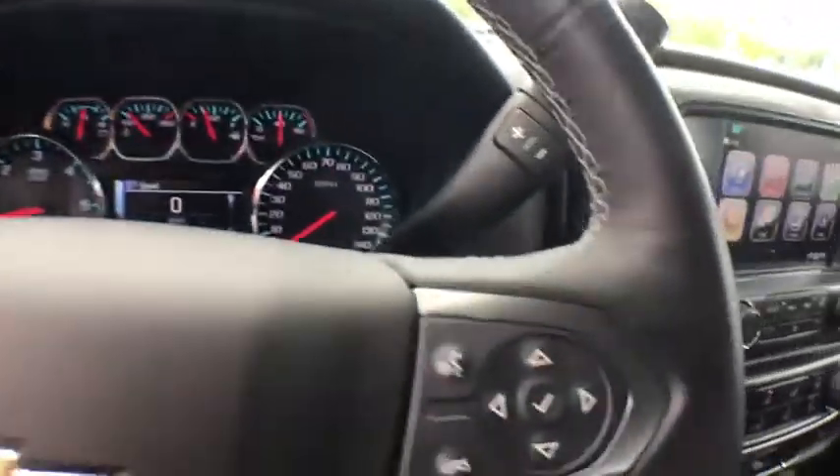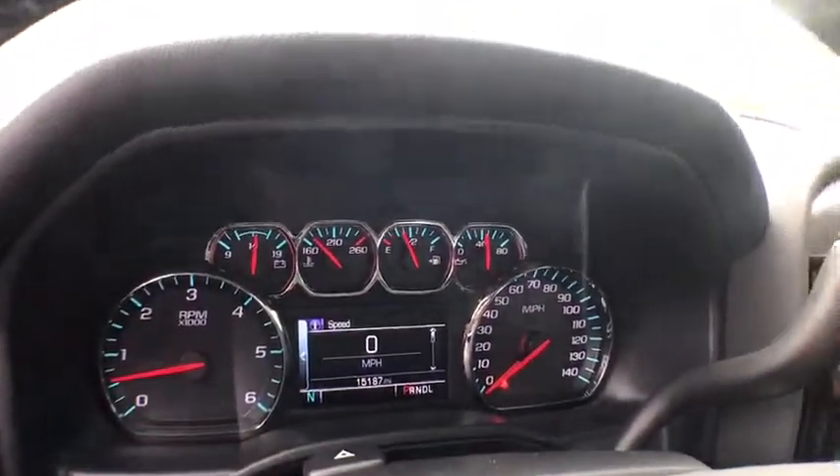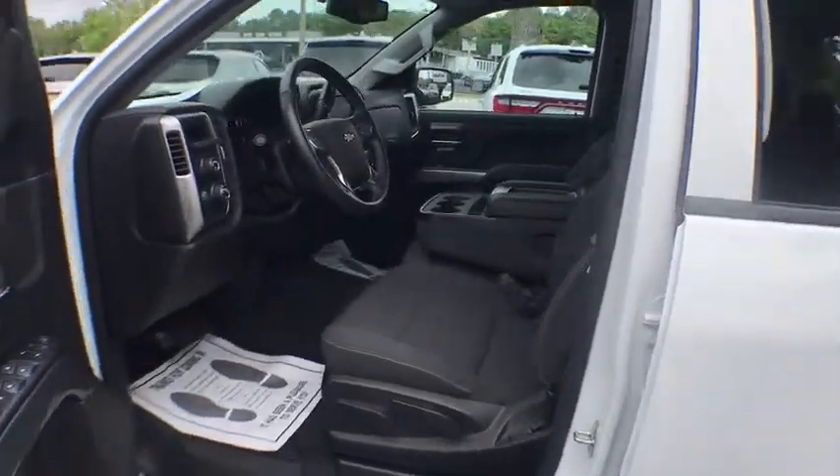Keyless entry, traction control, Bluetooth, leather-wrapped steering wheel, power steering, cruise control, four-wheel drive, climate control, center armrest, CD player, clock, bed liner.